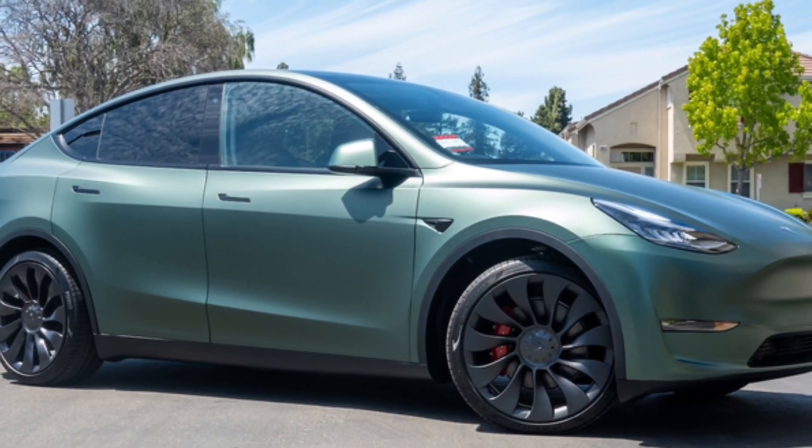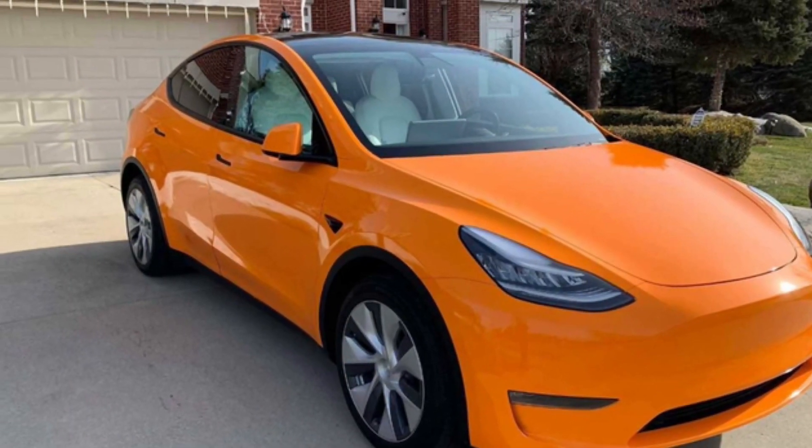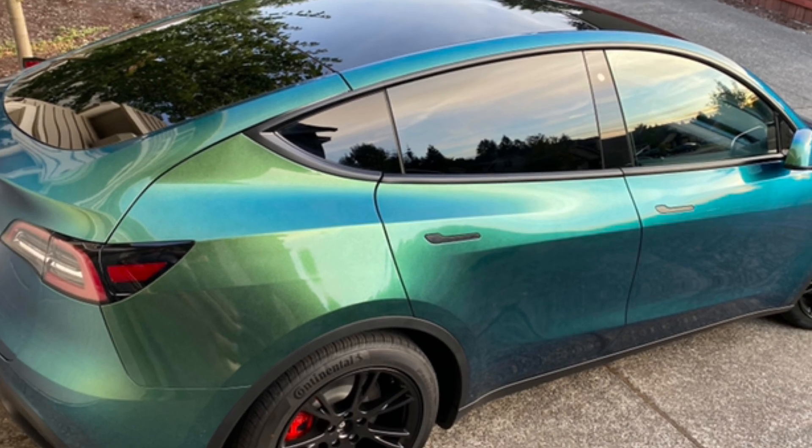These are the five paint options that Tesla sells. If you don't like any of these, get the black paint because you can always get it wrapped, and the black paint is the best paint for wraps. If there are any imperfections in the wrap when you take it to a custom shop, the black paint hides those imperfections the best. Which one are you leaning towards? Let me know in the comments below. Check out my product review up here.